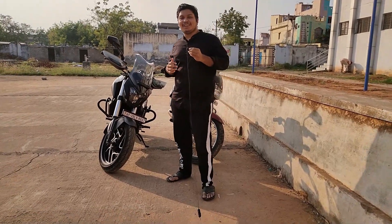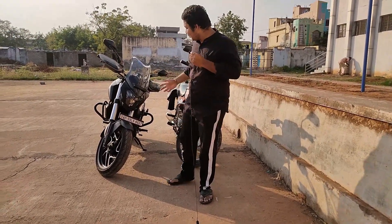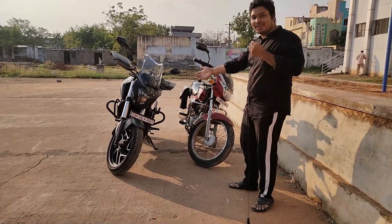Hi friends, I am the Logix channel. So guys, I am going to try to get two bikes. One is the Dominar 400 and one is the CT100.